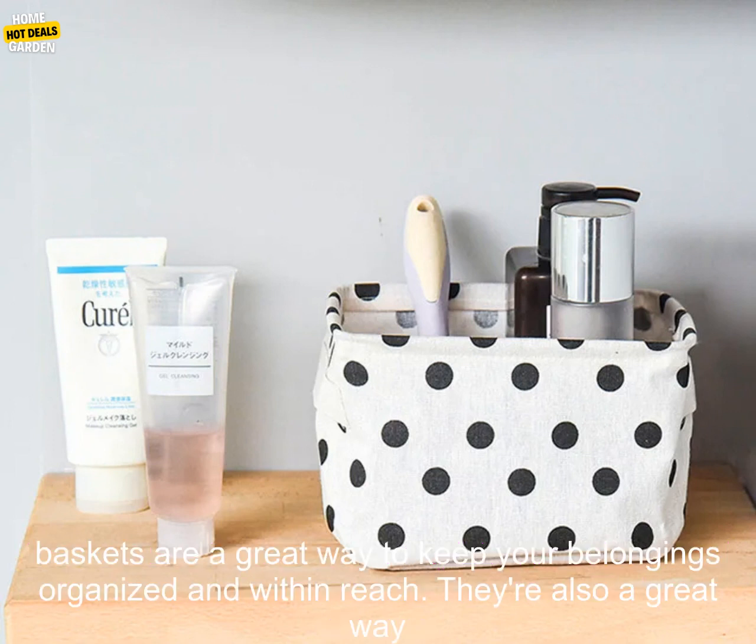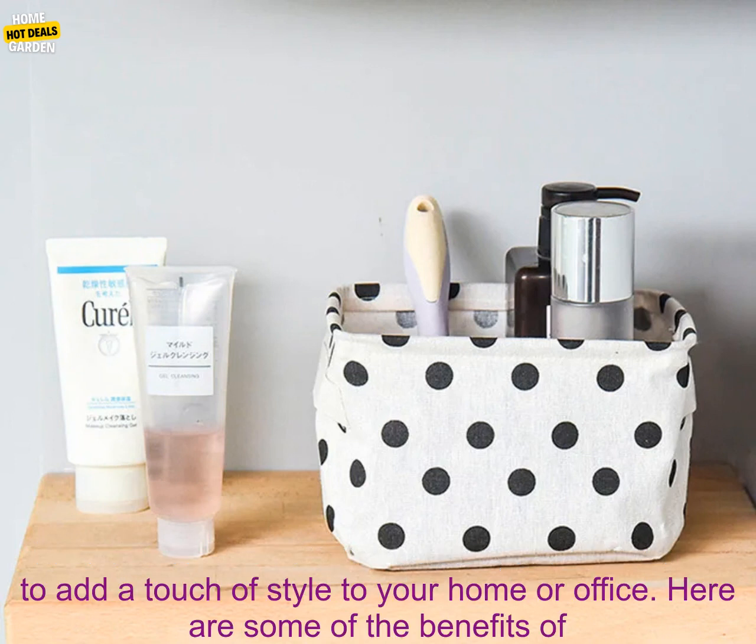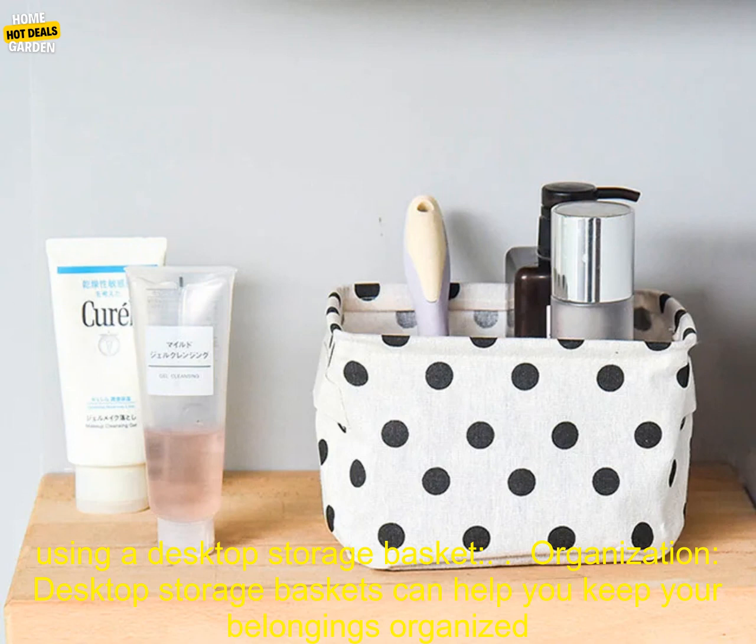Desktop Storage Baskets are a great way to keep your belongings organized and within reach. They're also a great way to add a touch of style to your home or office. Here are some of the benefits of using a Desktop Storage Basket.